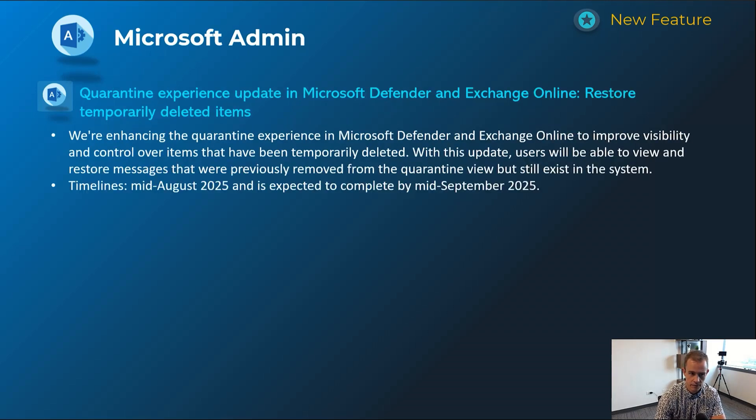Next one is related to Defender and Exchange Online where you can now temporarily restore items that were deleted from quarantine view but still exist in the system. I'm not sure how often this comes up, but it's a nice capability in case the quarantine view gets deleted and you need to restore an email for a user. This will happen mid-August and be complete by mid-September.